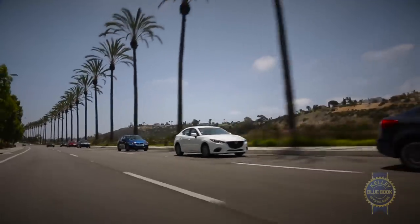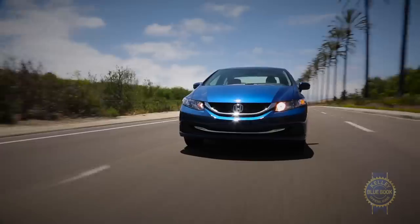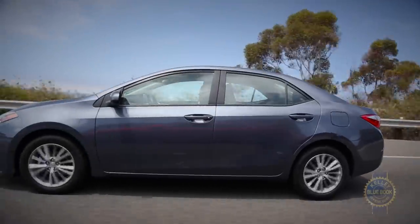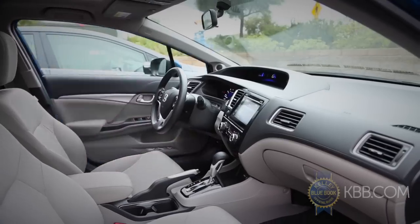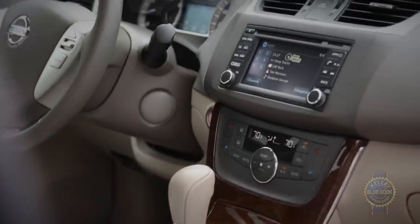For this comparison, we took six popular compact sedans — including the Ford Focus, Honda Civic, Kia Forte, Mazda 3, Nissan Sentra, and Toyota Corolla — and drove them hundreds of miles along coastal California near San Diego. We also subjected the group to our usual barrage of interior, technology, trunk space, and ergonomic tests. After abundant scrutiny, here's what we think about each.